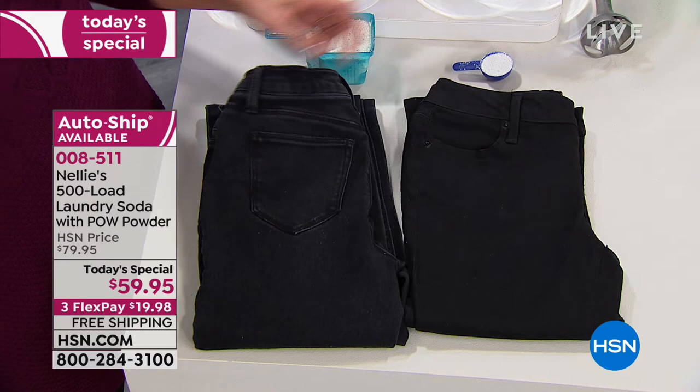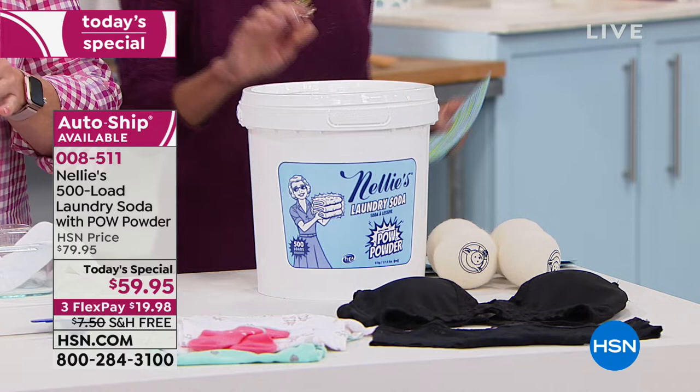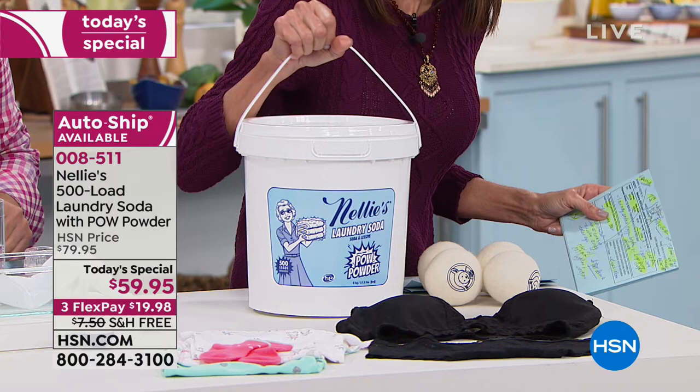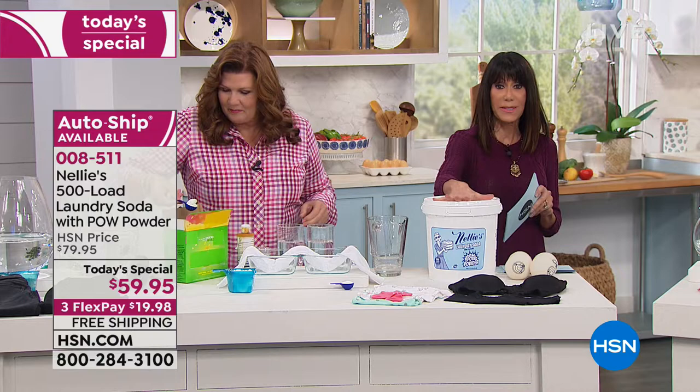So here's the thing — you are getting today, in a brand new launch of the new formulation, 500 loads. The fact that this is free shipping and handling at 17 pounds is insane. We'll talk more about the new formulation, how you now get your oxygen brightener and your enzymes. You see $59.95 — three FlexPay payments.